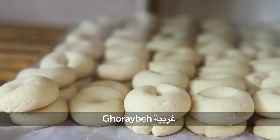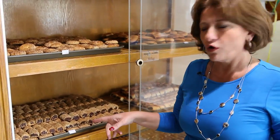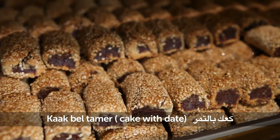First of all, this is ghraybe — it's a sort of biscuit. Then we have all sorts of cakes with dates — ka'al bittamer. Cake is ka'al, dates is tamer.